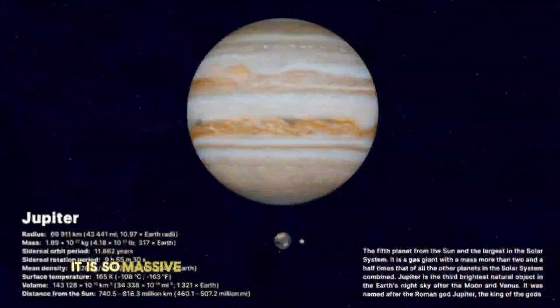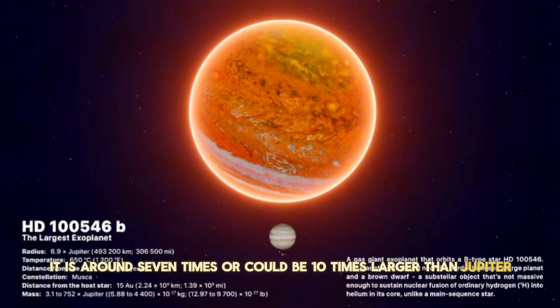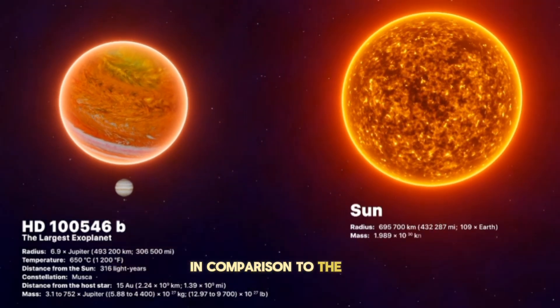It is so massive that Jupiter looks like a pea in front of it — it is around 7 to 10 times larger than Jupiter. For reference, this is how Jupiter looks in comparison to our Sun, and this is how this giant planet will look in comparison to the Sun.